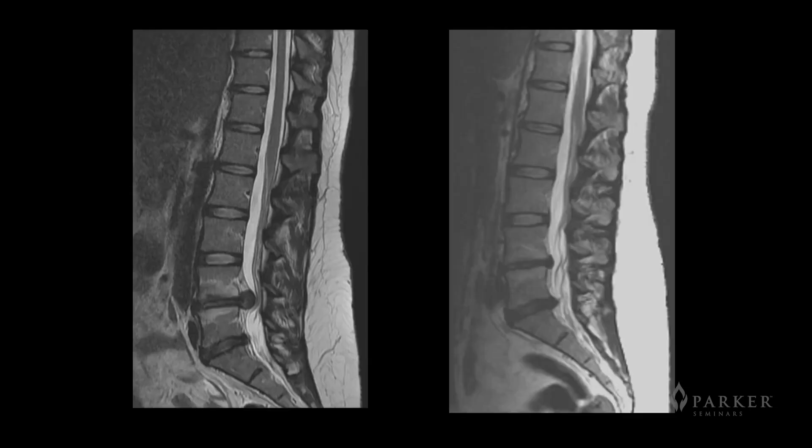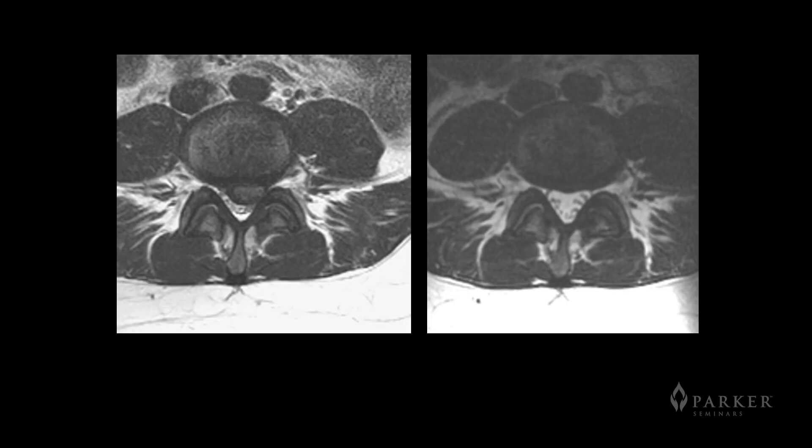Here are a couple of images showing that. This is a patient who had a large herniation. You can see the image on the left — this T2 weighted lumbar MRI — showing a pretty large herniation at L4-L5. Five months later, that disc had almost totally resolved. Here's the same patient with an axial view. You can again see on the T2 weighted image a very large herniation on the left, and in five months of conservative care, that disc herniation had totally resolved.